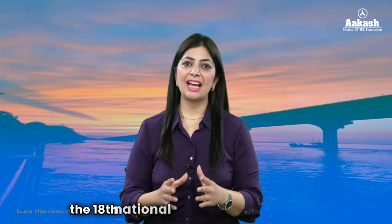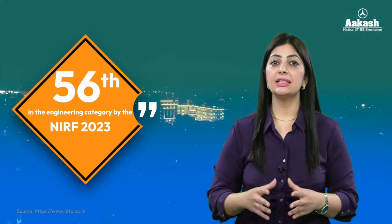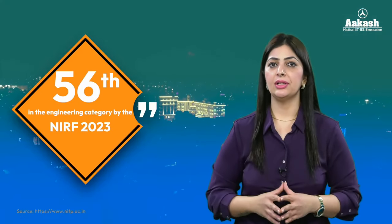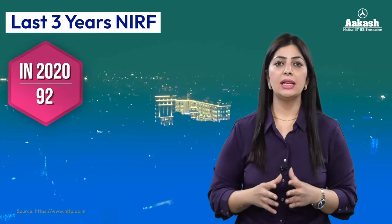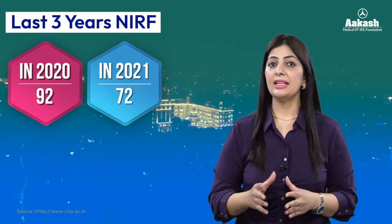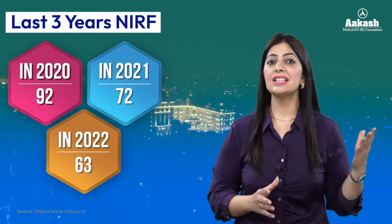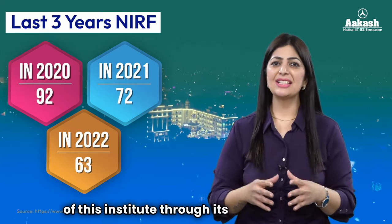The National Institute of Technology Patna is the 18th national institute created by the Ministry of Education, Government of India. The institute is currently ranked 56th in the engineering category by NIRF 2023, which is an improved ranking. Comparing with the last three years: in 2020 it was 92, in 2021 it was 72, and in 2022 it was 63 — so you can judge the growth of this institute through its ranking.